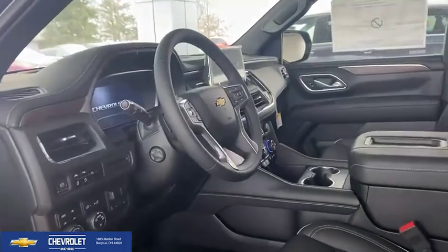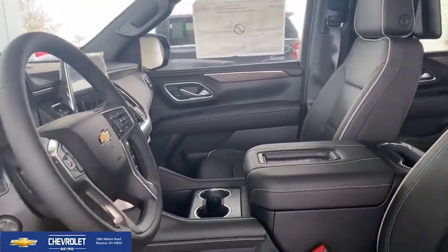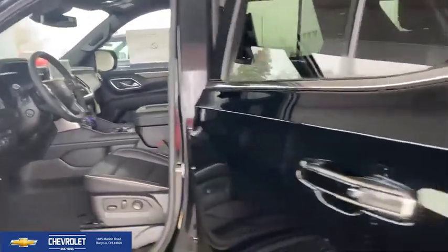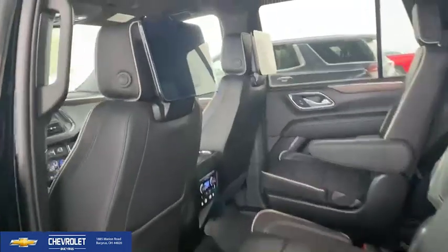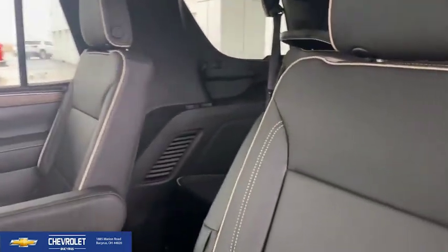This thing is just loaded to the hilt. Check out the interior of this beautiful vehicle. Bring that camera over here to the back seat, and you'll be able to check out those big screen TVs sitting on the back part of that seat — just something for the kids to check out. Full third seat in this Chevy Tahoe as well.